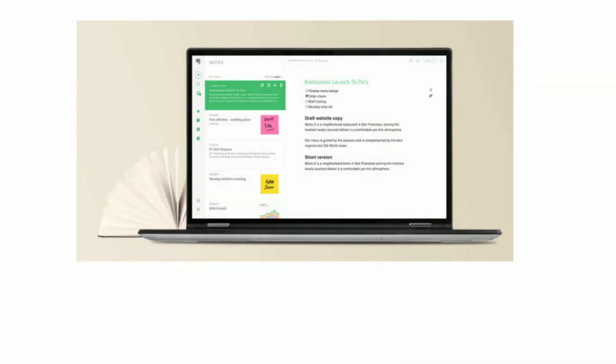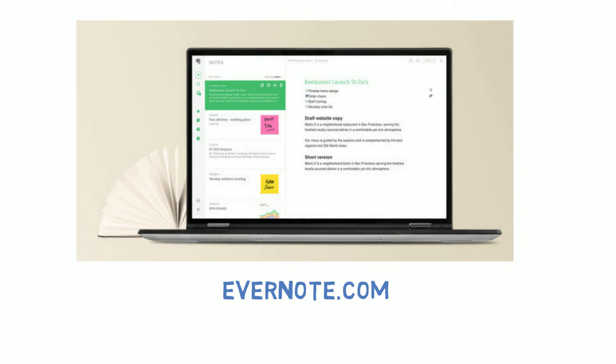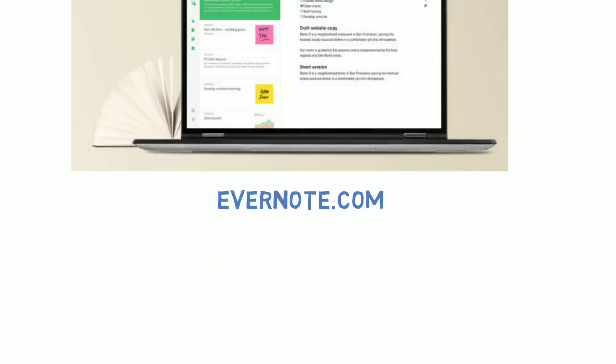Evernote is a handy and versatile app that can save notes, audio and text, organize photos, set reminders and upload attachments — all synced across your various desktop and mobile devices. Plus, Evernote's Bookmarklet makes it easy to clip web articles and store them for later reading. If you are constantly jumping devices, this one is for you.